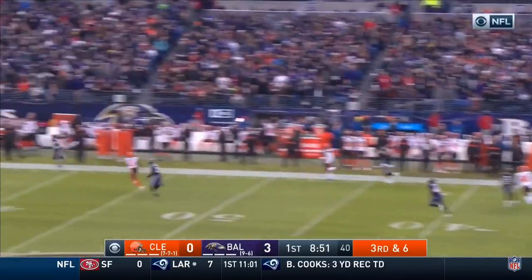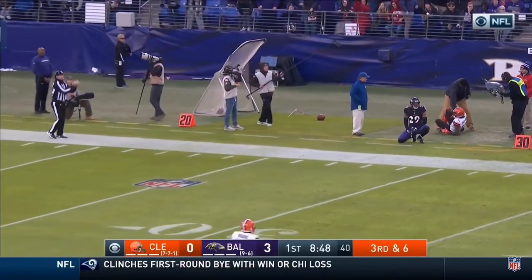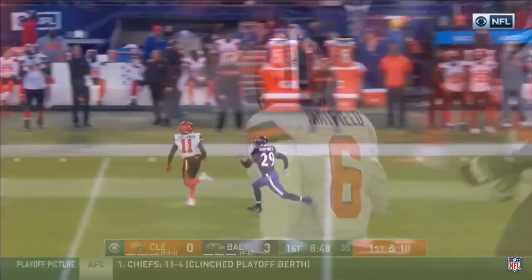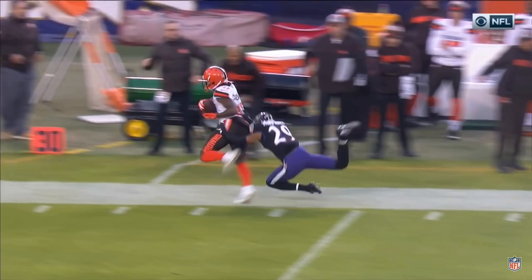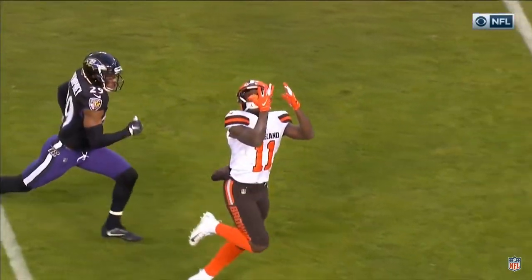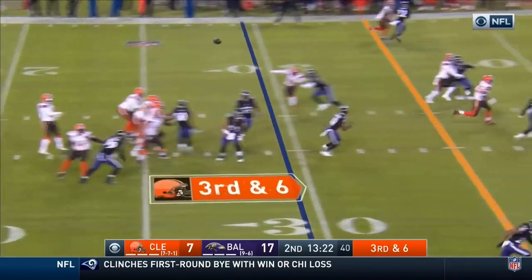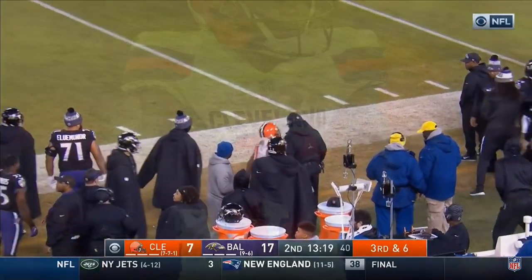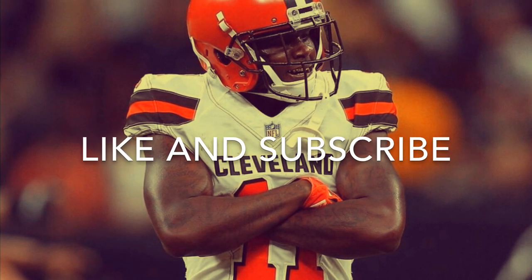Mayfield thought about it, then launches long. Callaway catches it — did he get the feet down? The official says it's a catch. He wants to hurry up to the line before anybody gets a chance to look at this. Did the right foot get in right here? This is what it's going to come down to. Mayfield going to the right, he's got Callaway — over the shoulder catch for a first. Callaway.